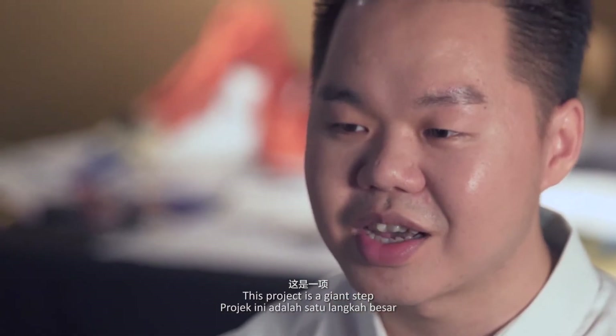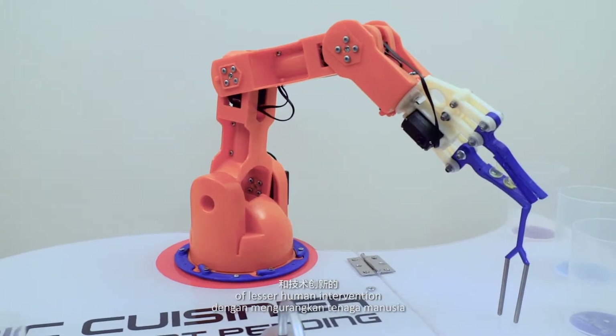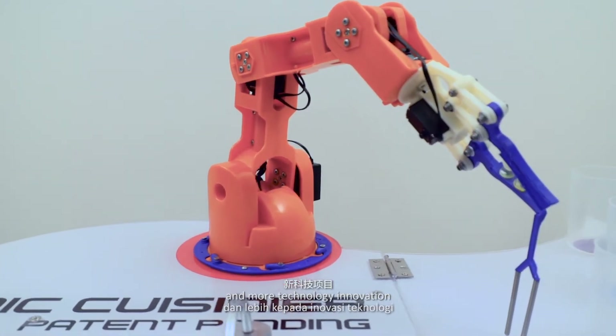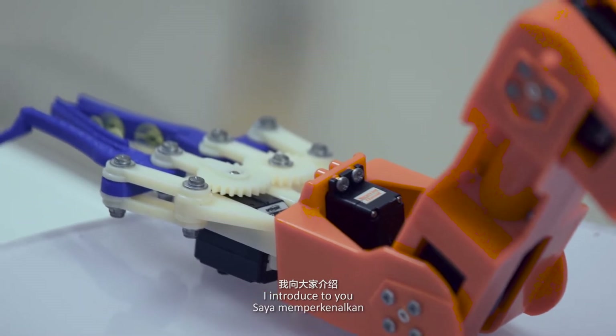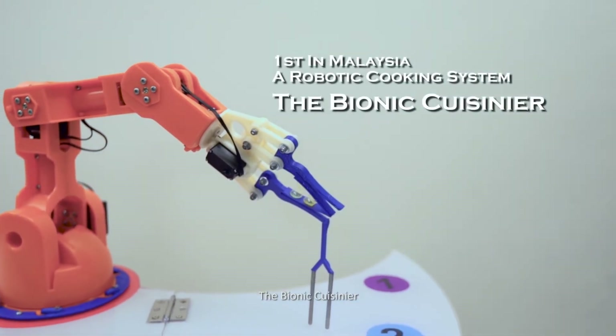Hi, I'm Sean. I'm a dual PhD student from Liverpool John Moore University and University of Malaya. This project is a giant step into a new technology generation of lesser human intervention and more technology innovation. I introduce to you the first ever in Malaysia, a robotic cooking system, the Bionic Cuisinia.